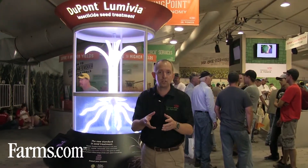I'm Mark Reisinger, the senior marketing manager for seed treatment in North America. DuPont Lumavia is a second mode of action that we're putting on our corn units of sale. It's an IST that is novel, proprietary, and exclusive to the Pioneer brand.